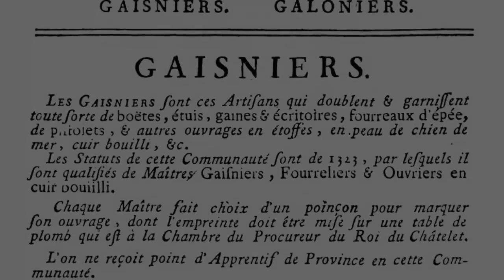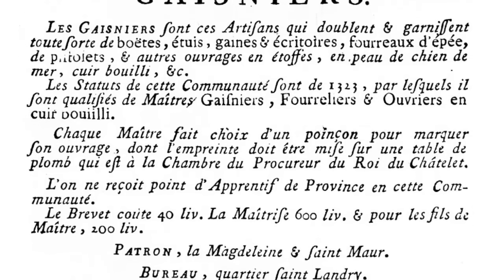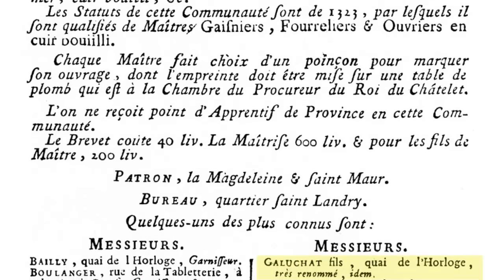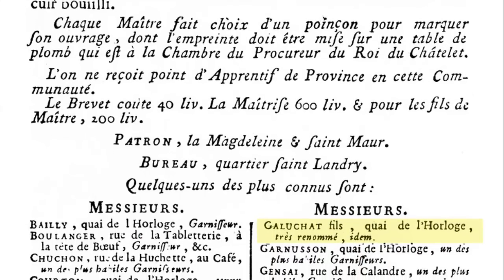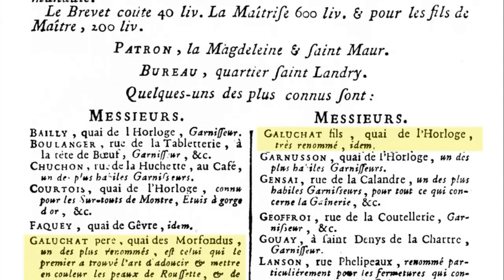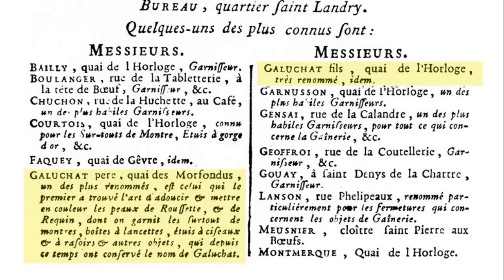So, why am I telling this story? Because sometime before 1748, Jean-Claude Galuchat discovered a tanning process to soften and refine the skin of stingray by the use of sandstone and pumice. It is said that Madame de Pompadour purchased one of the first items made with this new material and that she became a great fan of ray skin.